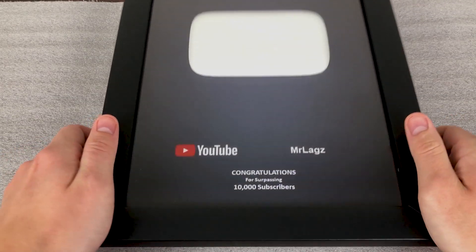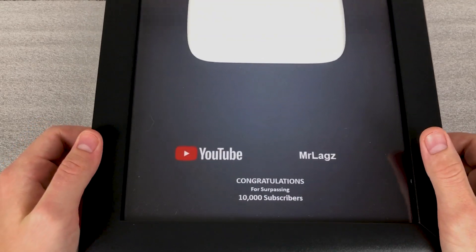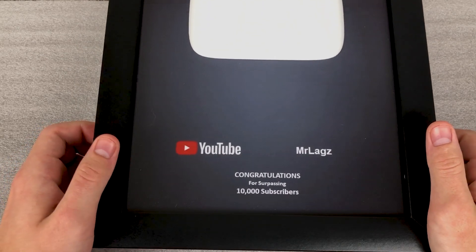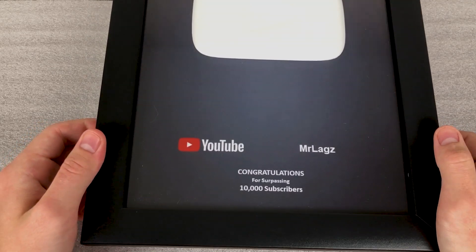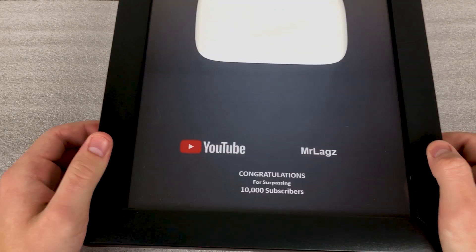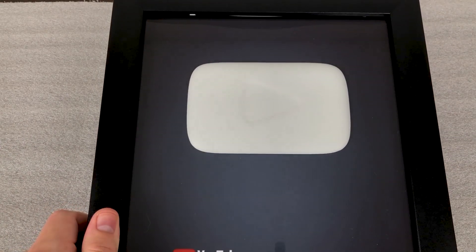There it is — simple as can be. The custom YouTube 10,000 subscriber play button award. I figured since YouTube doesn't actually offer any awards until 100,000, and I consider five digits to be pretty big, I'd take it into my own hands and have one custom made for me.